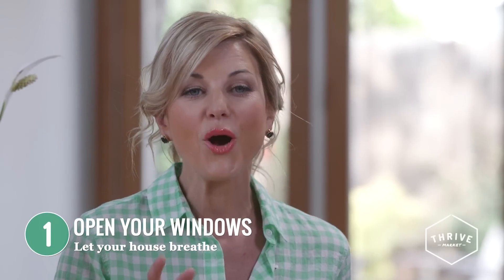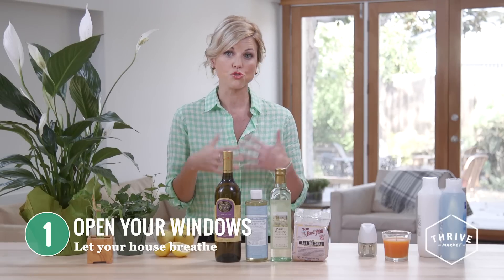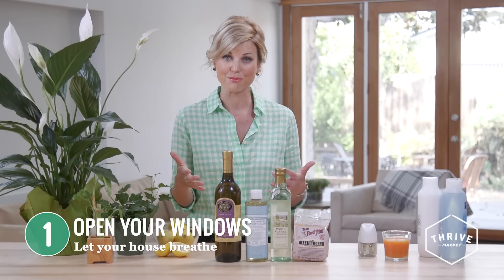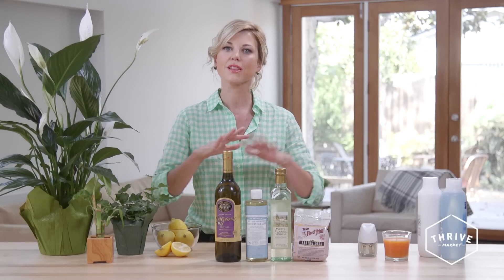So what can you do to reduce your exposure? Number one, open your windows. Our homes today tend to be very airtight, which is great from an energy efficiency standpoint, but it also traps all of those toxins in. So open your windows and let your house breathe a little bit.